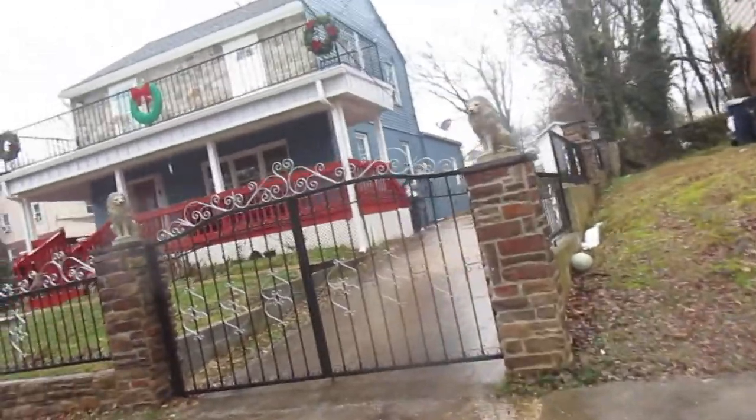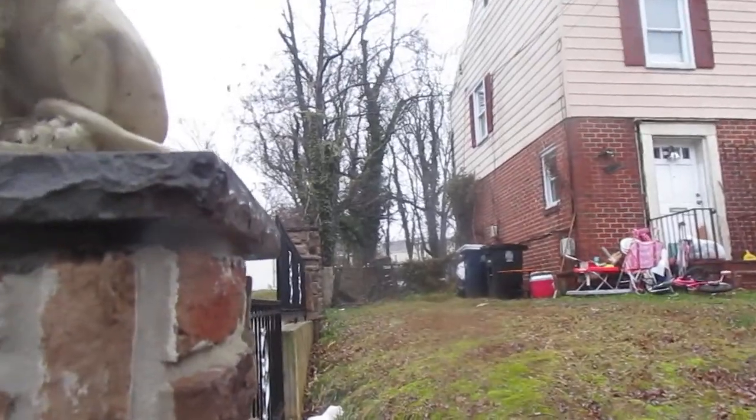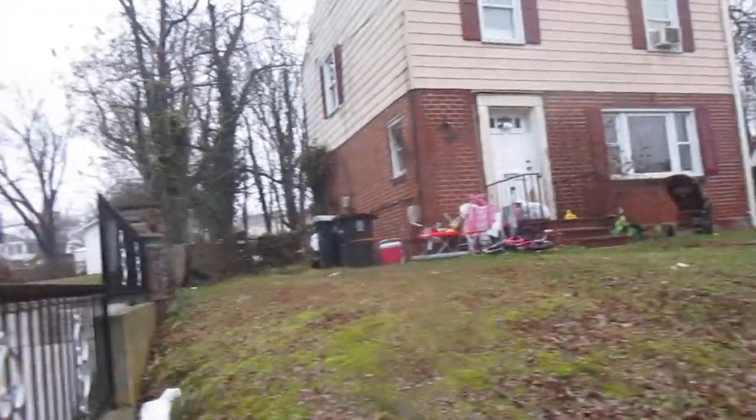Looks like on-street parking only for this house. Looks like a bunch of junk in the backyard as well. Decent sized backyard.